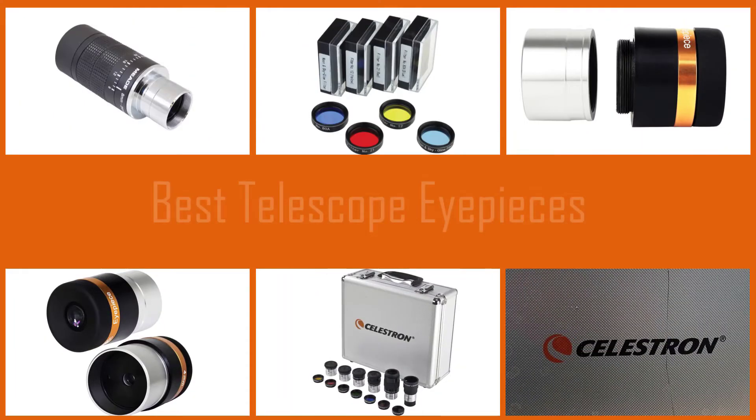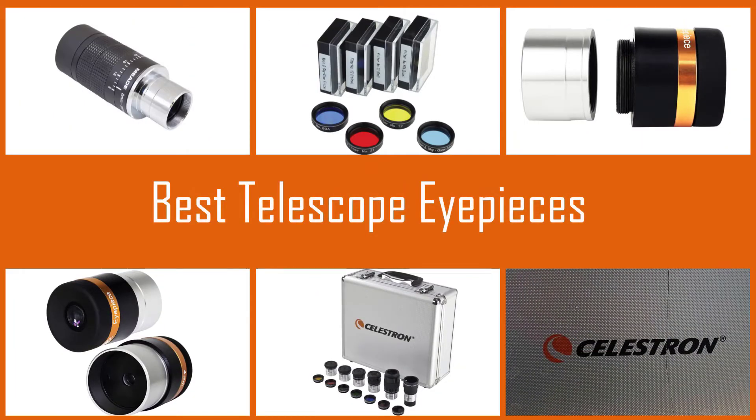In stargazing, eyepieces are as important as telescopes. Choosing the most appropriate one can completely change your experience in using telescopes. Here we are to help you.